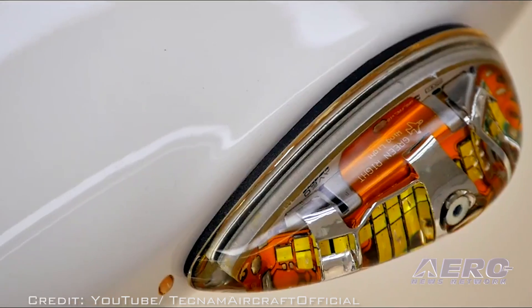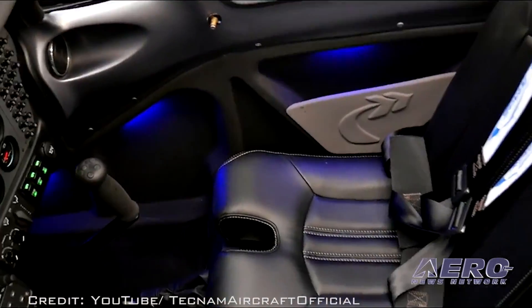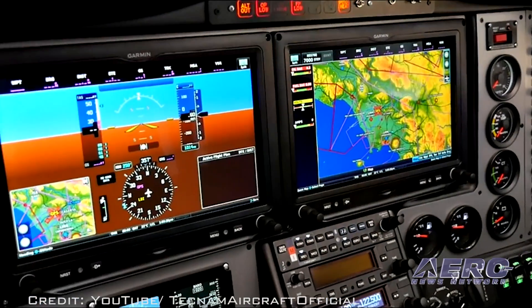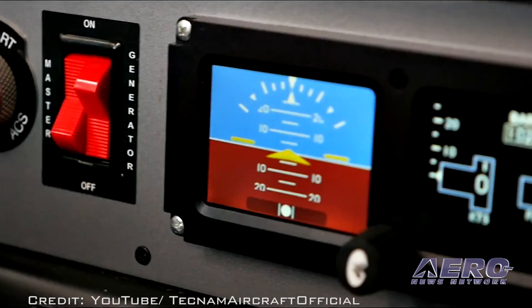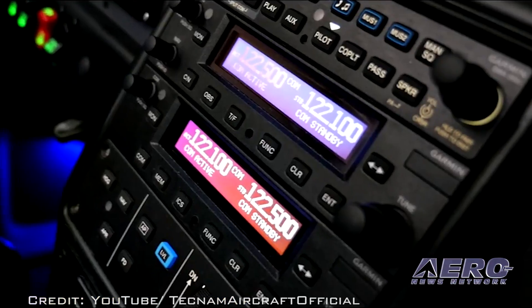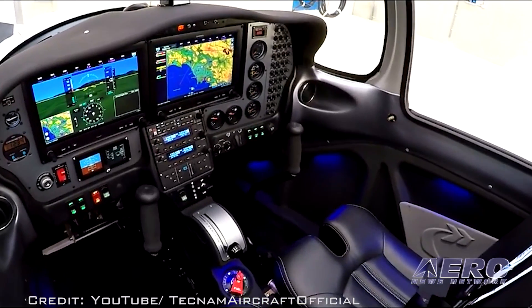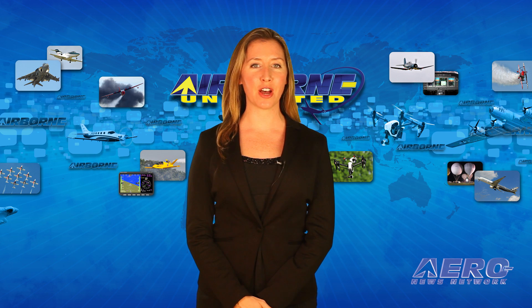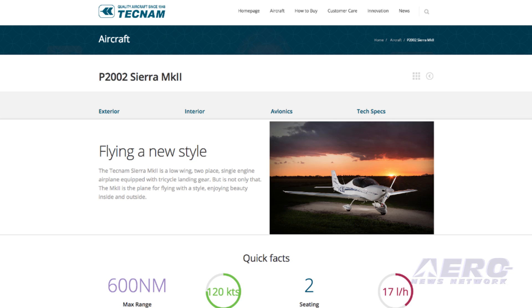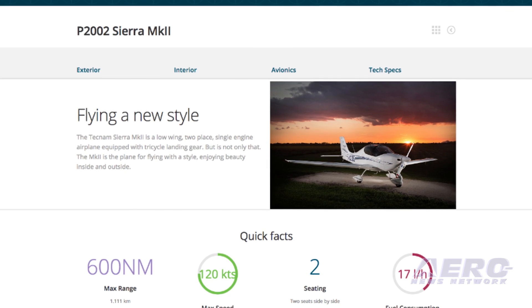Customers can choose instrument panel options, which include the basic analog instruments kit for visual flight, a six-pack analog with Garmin GPS, the Dynon SkyView with twin 10-inch displays, the Garmin G3X featuring twin 10.6-inch screens, and the G3X night version with fully backlit backup instrumentation. The largest choice of options is for interior and exterior styling, with four choices for every style package referred to as standard, premium, and power.